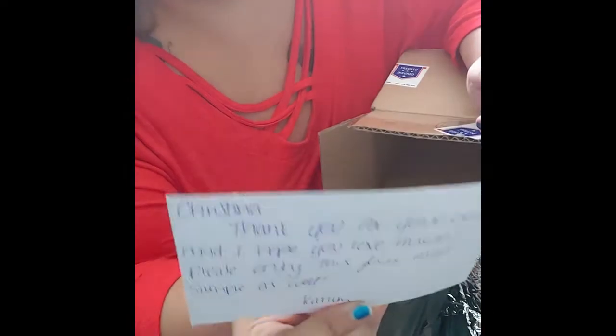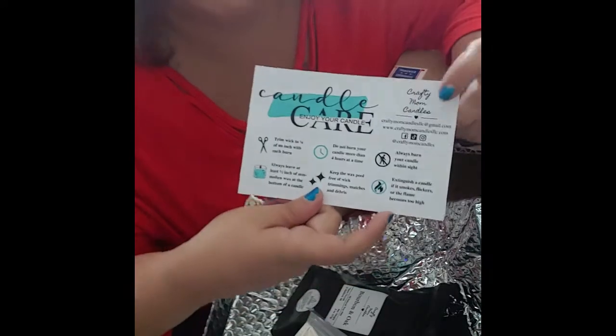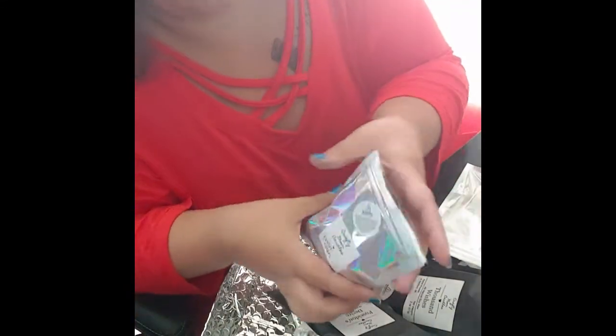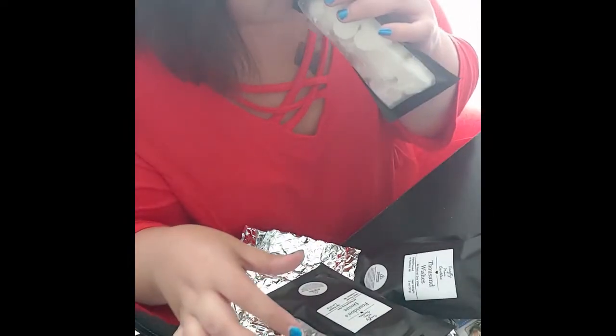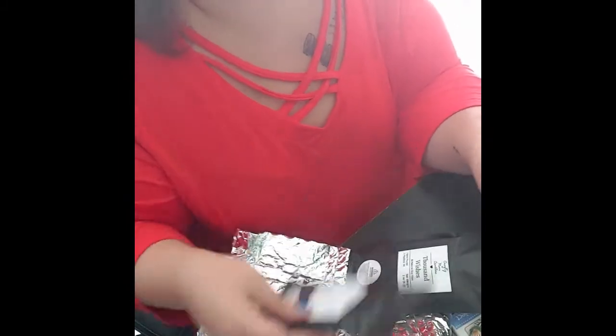The note says thank you for your order, hope you love them, enjoy the free melt samples as well, and there's a care card. I'm gonna open them and see how they smell. So I've opened them all — this is linen, smells like clean laundry. Birthday cake — ooh, that definitely smells like bourbon and oak. Poseidon's Desire — that smells like the ocean for sure.